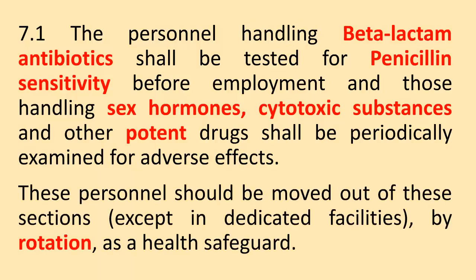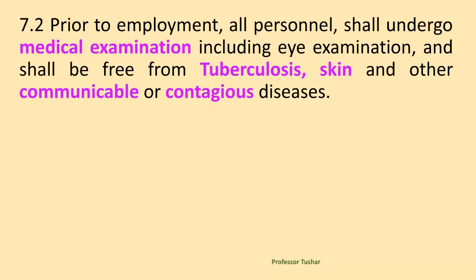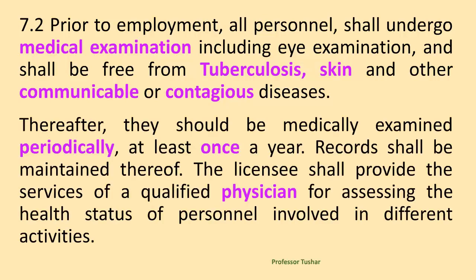These personnel should be moved out of these sections, except in dedicated facilities, by rotation, as a health safeguard. Prior to employment, all personnel shall undergo medical examination including eye examination, and shall be free from tuberculosis, skin and other communicable or contagious diseases. Thereafter, they should be medically examined periodically, at least once a year. Records shall be maintained thereof.